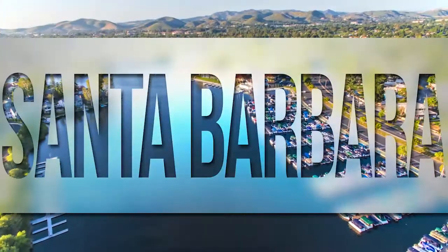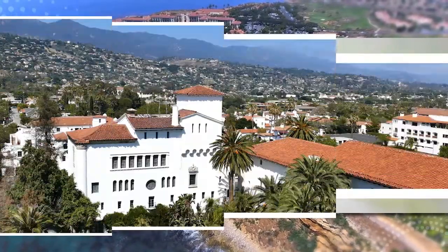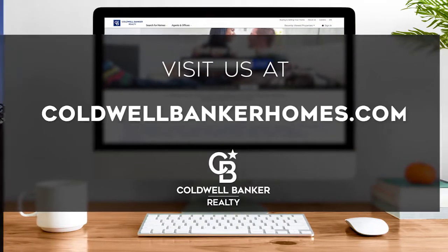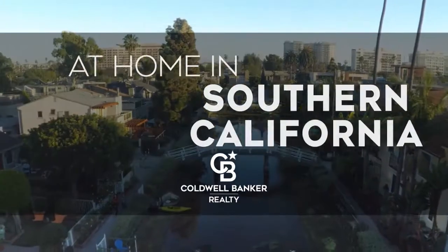That's it for this week's show. Thanks for joining us. Tune in every week for the latest news about real estate for sale throughout Southern California. If you have any questions about buying or selling a home, getting a mortgage, or are interested in a career in real estate, visit us online at coldwellbankerhomes.com. Have a great day, and we'll see you next week for an all-new At Home in Southern California.